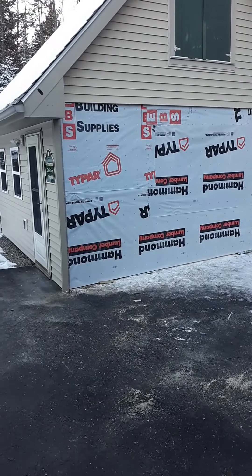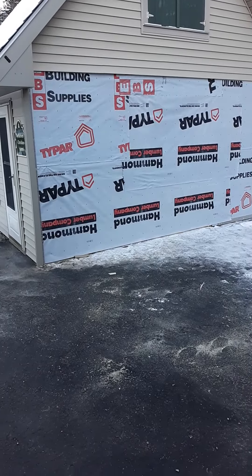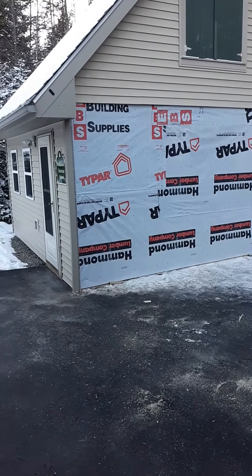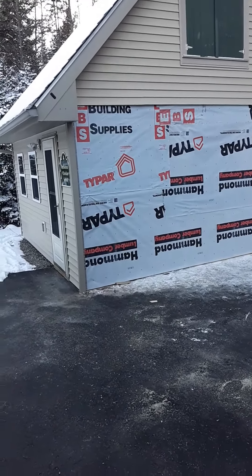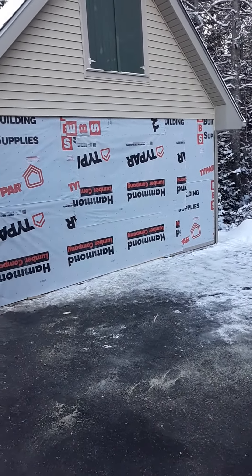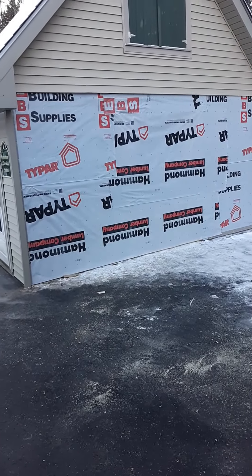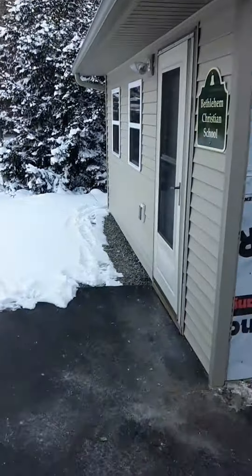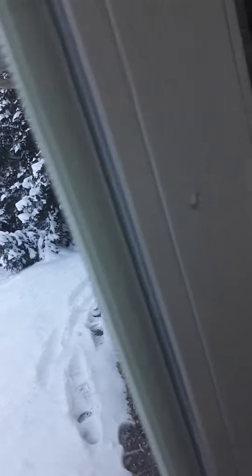Just a quick update for those of you who know about the plow guy that hit my guitar room. A couple guys showed up today — I want to thank them, they know who they are, they're on my friends list. This is what they got done in about half a day, and I'll show you the inside because we're changing some stuff. Hopefully this will be back together next week.